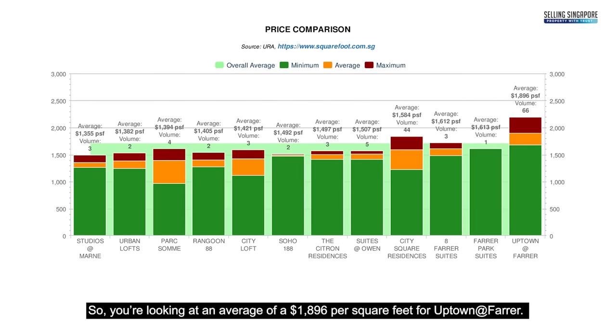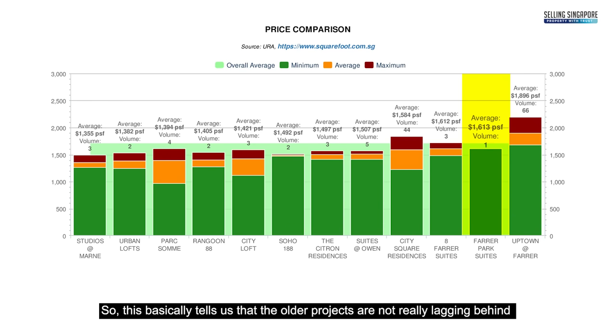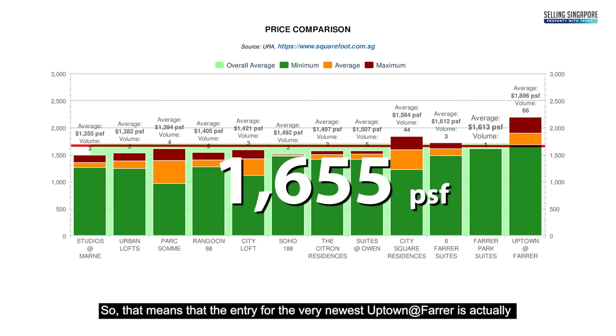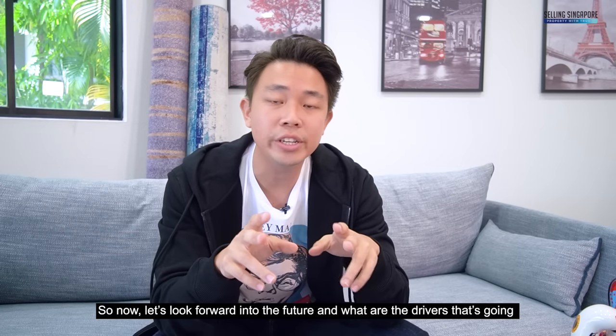Looking at comparable projects within a one-kilometre radius, the average price for Uptown at Farrer is $1,896 PSF, with the surrounding area range running from $1,355 PSF up to Park Suites at $1,613 PSF. Older projects are not lagging far behind in pricing, which means the entry for the newest Uptown at Farrer is packed very closely to the norm — a safe indication for price entry.